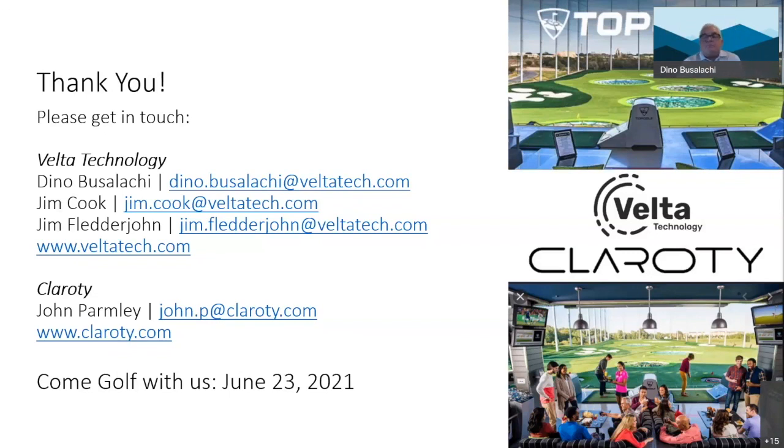Thank you everyone for joining us. We have all the contact information up on the screen. This has been great — happy that folks were engaged and had questions. Feel free to reach out — we've got all the emails and websites. We're also having a golf event in the St. Charles, Missouri area on the 23rd. If anyone happens to be in that area and would like to join, we'll be having an event with Clarity there as well — playing some golf and getting out of the office isolation we've all been in. Thanks everyone so much and have a great rest of the day. If you want to reach out to get started with us, please get in touch.